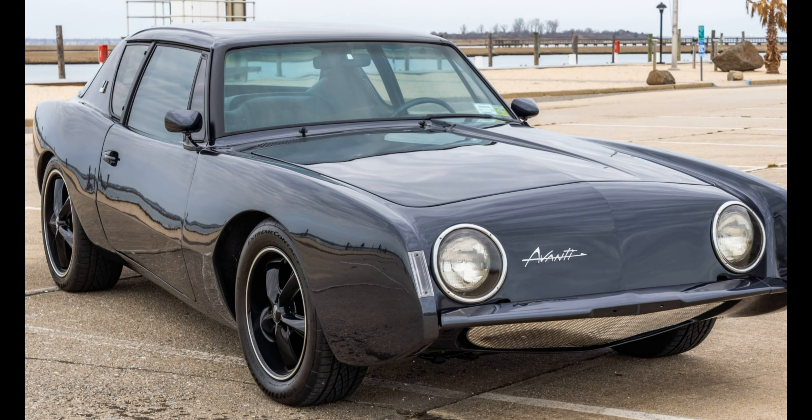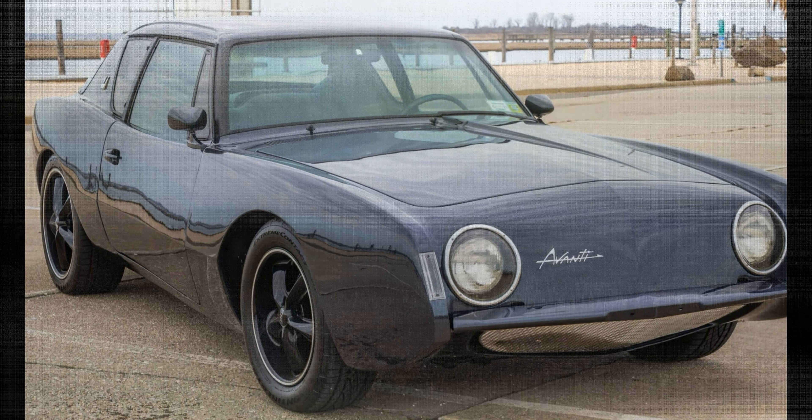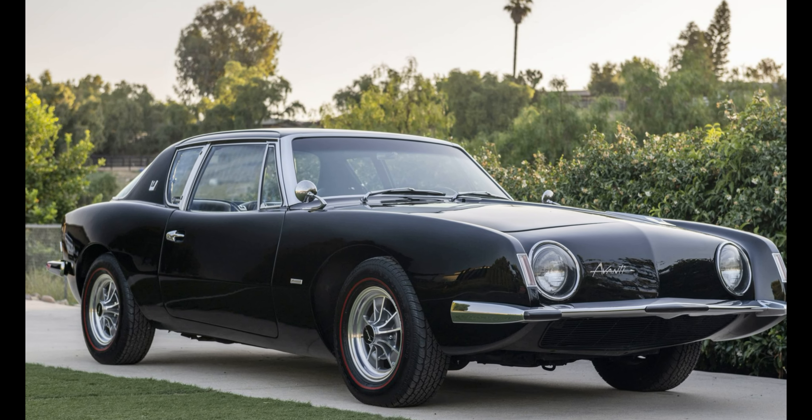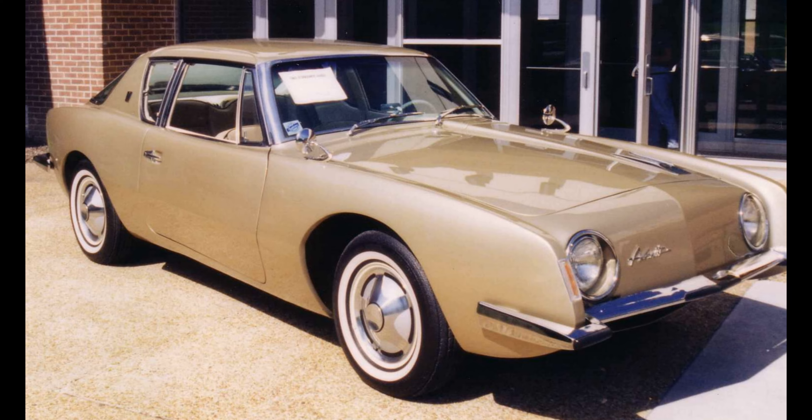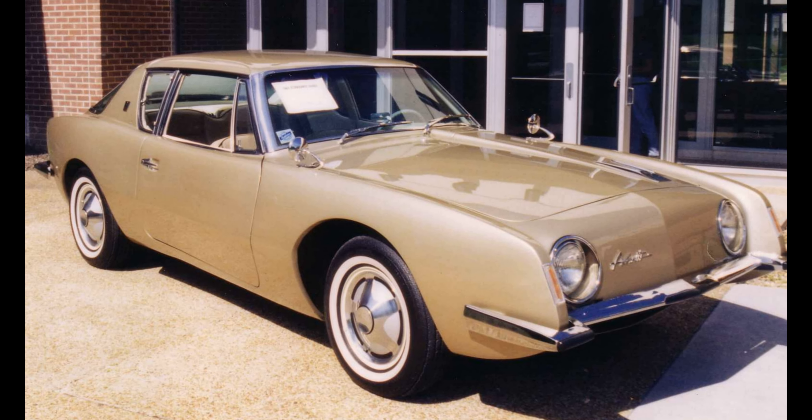The Studebaker Avanti's original design, like a mid-20th century spaceship, was quirky and recognizable, and this exclusive Hot Cars Restomod is sure to turn heads on the road, courtesy of Hot Cars artist Rostislav Prokop.